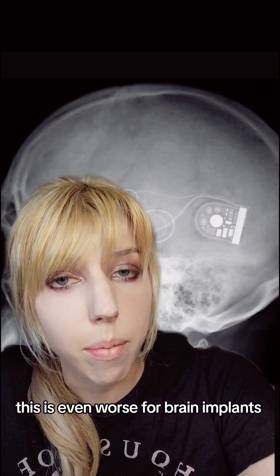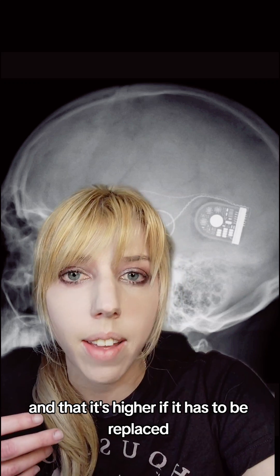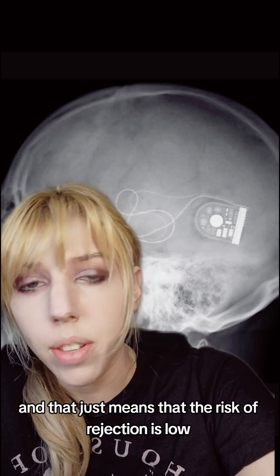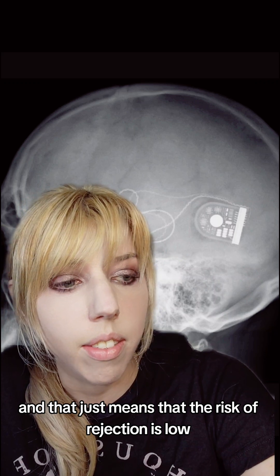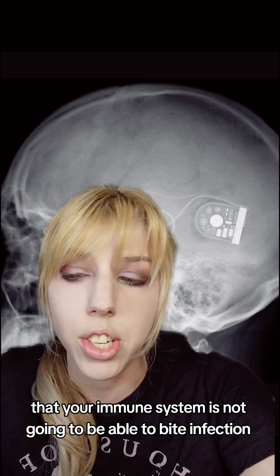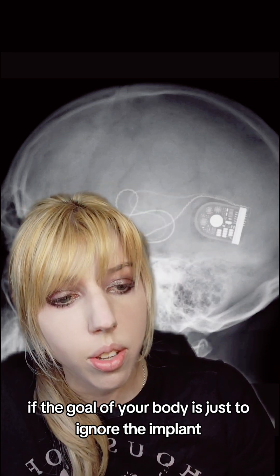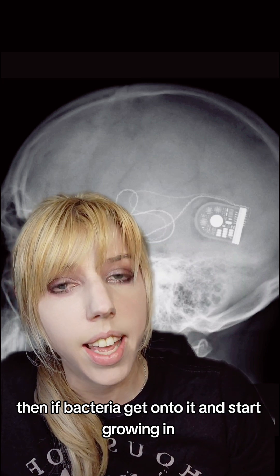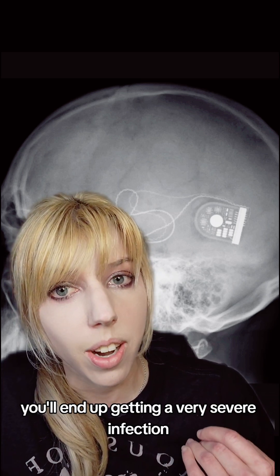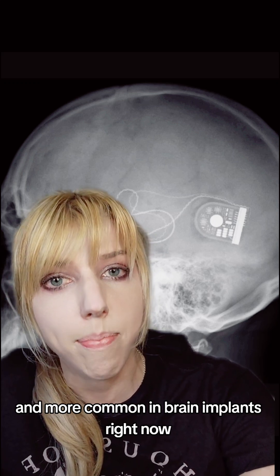This is even worse for brain implants, where roughly 3% of all patients will get an infection, and that is higher if the implant has to be replaced. Your brain is an immune-privileged area of the body, meaning the risk of rejection is low, but your immune system also can't fight infection very efficiently there. If the body's goal is just to ignore the implant and bacteria start growing on it, you'll end up with a very severe infection, which is probably why it's more severe and more common with brain implants.